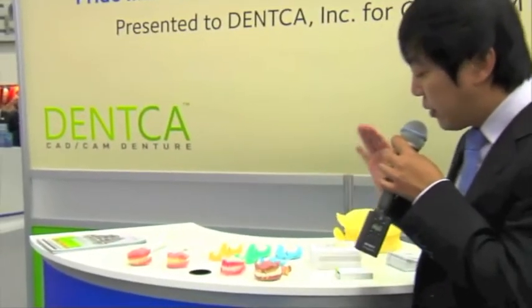Number three is that from the moment we receive the impression to the last finish of the final denture, there are no humans involved. Everything is automated, so we completely eliminate human errors from our side. Number four is that since this is now digital dentures, once one impression is taken, we can make an infinite amount of replicas of the same first denture.